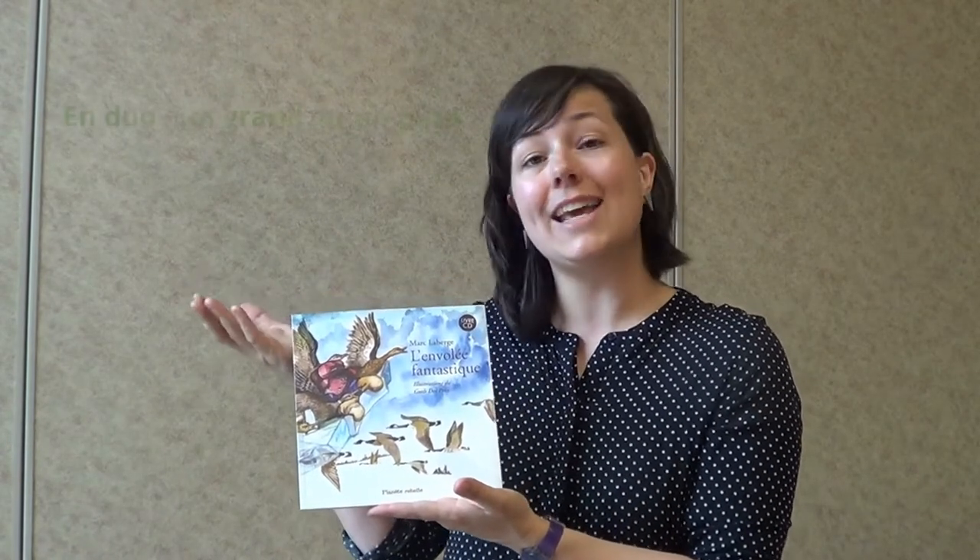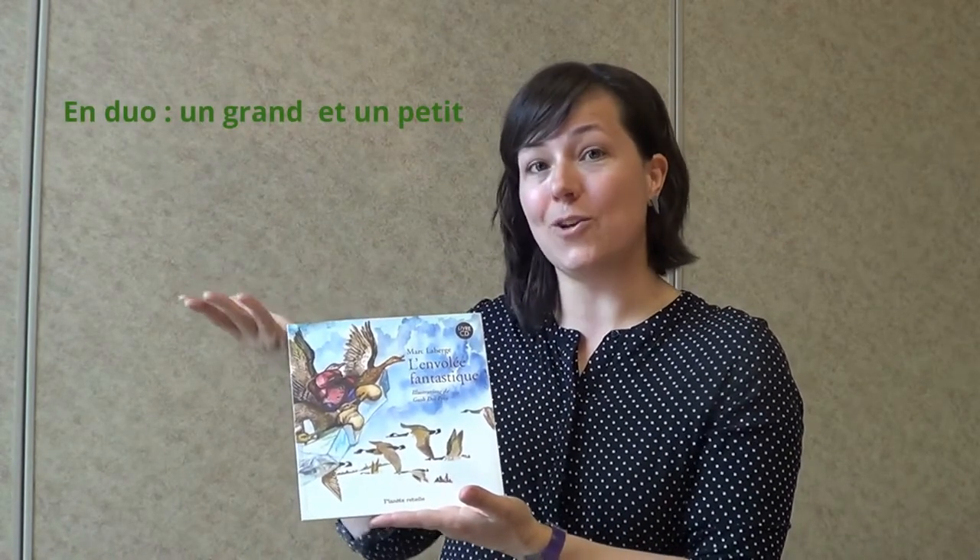Ça va te prendre environ 5 minutes. Tu lis le livre ou du moins tu le parcours. Si tu choisis cet album pour ton groupe, par exemple pour faire de la lecture en duo — un grand et un petit — pendant toute la semaine, tu pourrais lire cette histoire qui contient plus de mots.